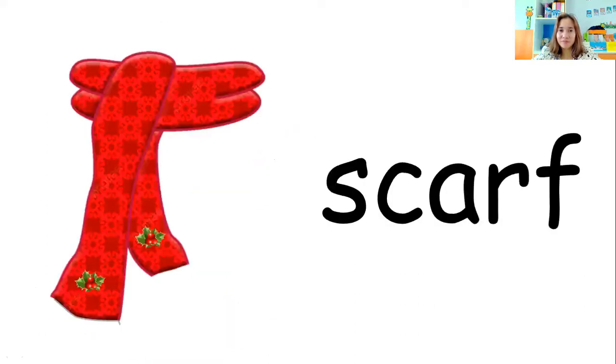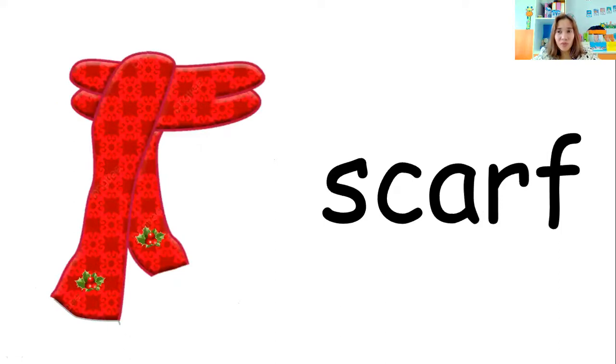And what do you call this thing? The long cloth that we put around our neck to cover it. What do you call it? Scarf. Very good — scarf. S-C-A-R-F. Scarf. I wear a scarf to cover my neck. Good job, everyone.